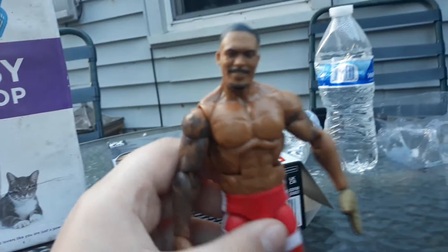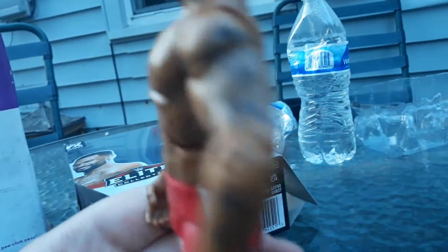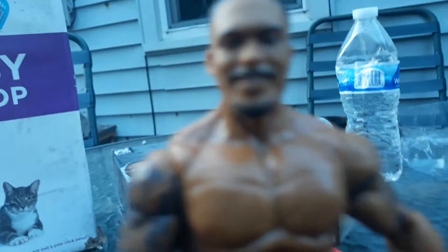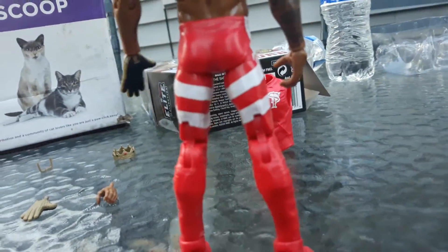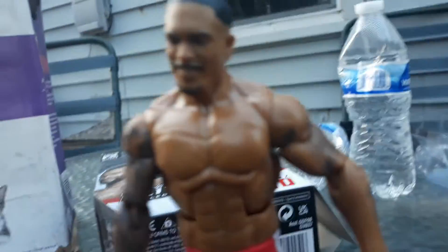Let's move on to the figure. He's got all the tattoos. He's got more tattoos on the side. The face looks just like him. We got like his pants that he used to wear when the Street Profits were on Monday Night Raw.